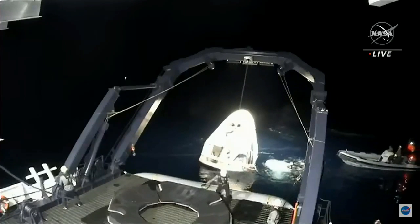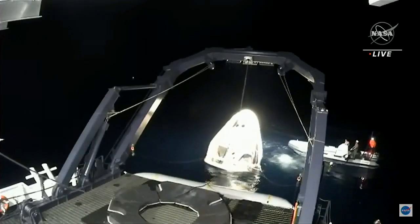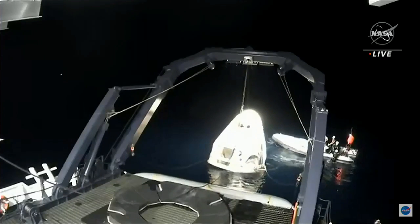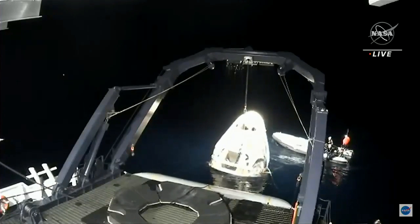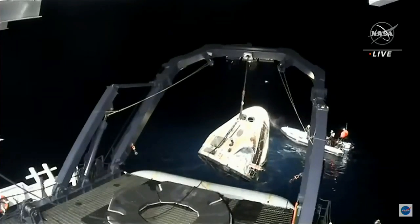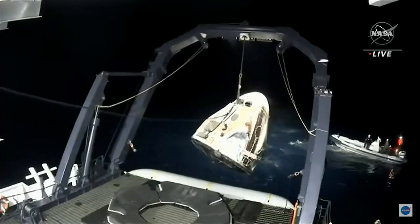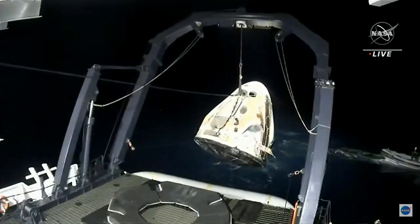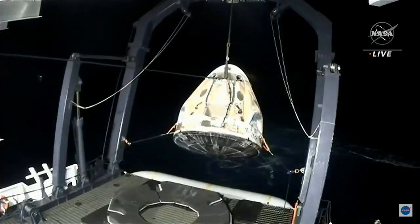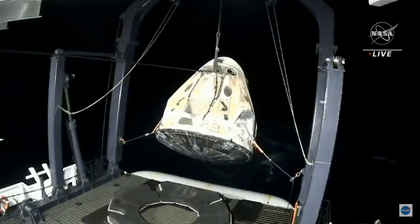Dragon SpaceX: brace for capsule lift. Go ahead. We hear the lift. Crew Dragon Resilience is now out of the water and being prepared to be placed on the dragon nest in the center of your screen at the bottom.